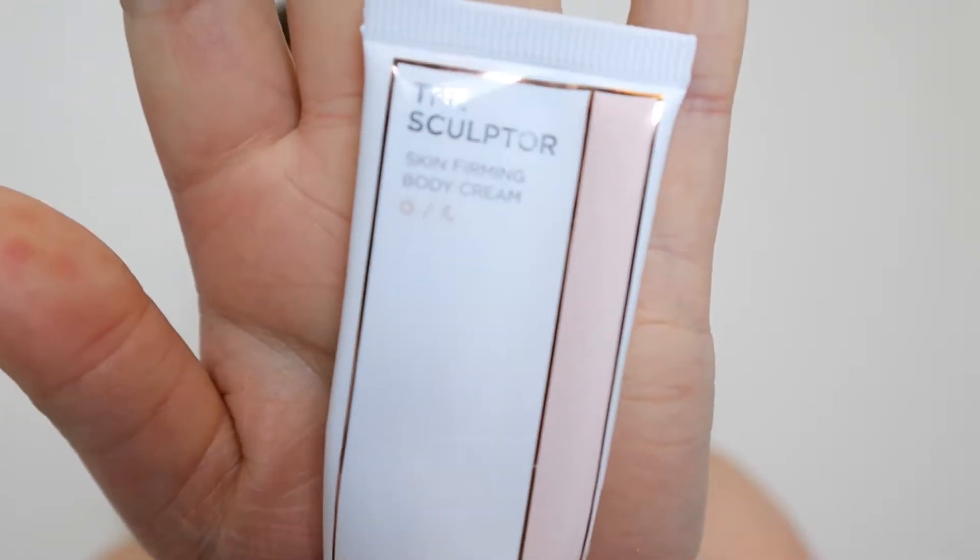First thing I'm going to talk about is the Beauty Bio The Sculptor Skin Foaming Body Cream. You could either use this day or night — it was just a body cream meant to have some firming abilities. Just a little deluxe mini; I think I got it in a Glossybox or maybe Look Fantastic. I actually really liked it. It felt really nice when I used it. I can't say I noticed too much in the way of a firming ability, but I only had a few uses out of it. It was nice to use, it moisturised. I was happy with that.